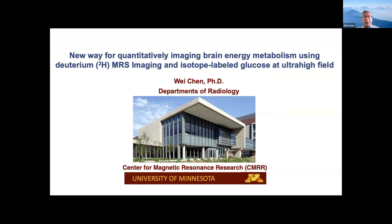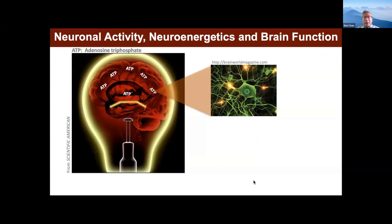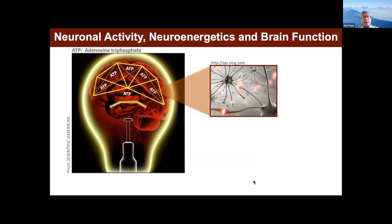Today I will focus on brain energy metabolism. Because why it's so important for our brain — even thinking or in a resting state, the neural firing utilizes all kinds of ATP. Meanwhile, the neuron signaling also uses ATP energy. So how can we sustain this kind of ATP in the brain?